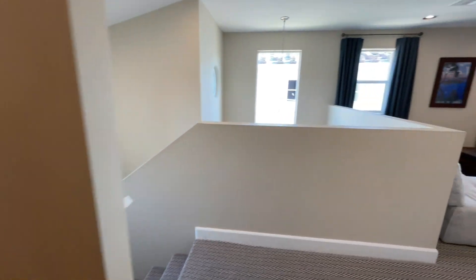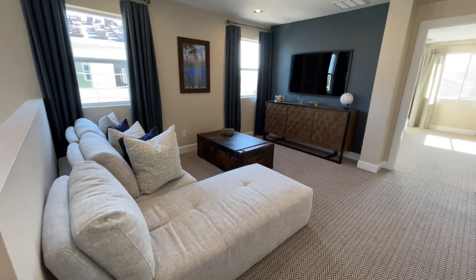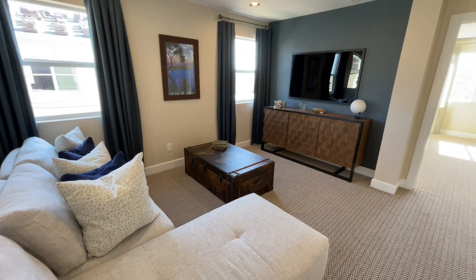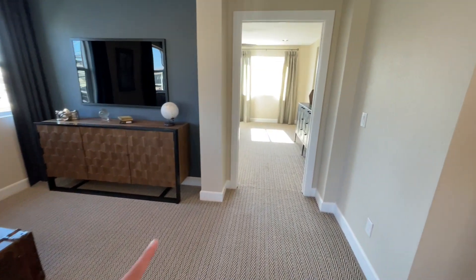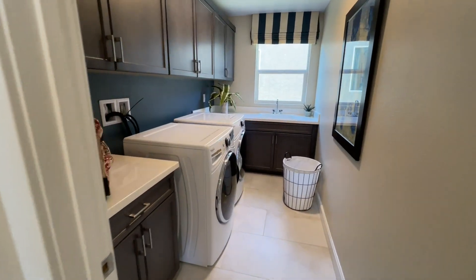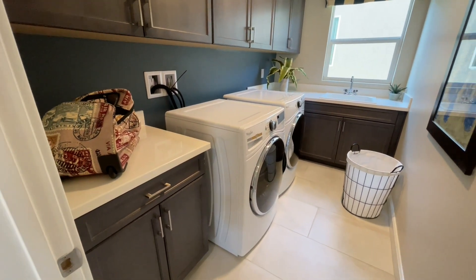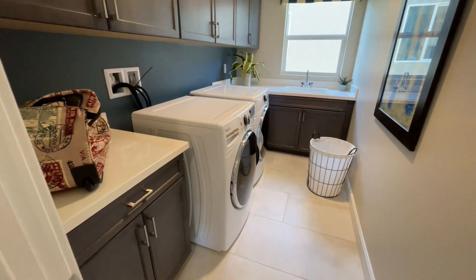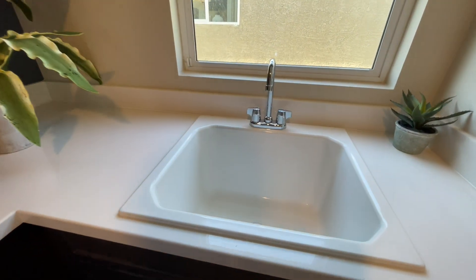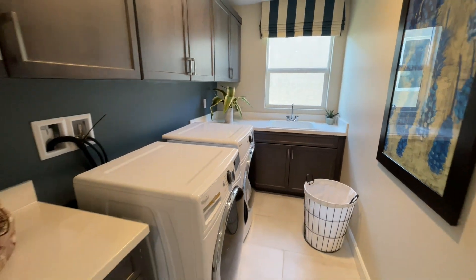Here we have our loft. I do believe on this model you could have optioned this as a bedroom, but since this is literally the last one left, this is how it's going to be done — and potentially with all of the furniture. Right there we have our master suite, but before we get there, down this little hall we have our laundry room. A lot of upgrades in here: they did the upper cabinets, the folding area, the lowers, and a massive sink. A lot of times when you buy models, you even get the washer and dryer included, which is awesome.